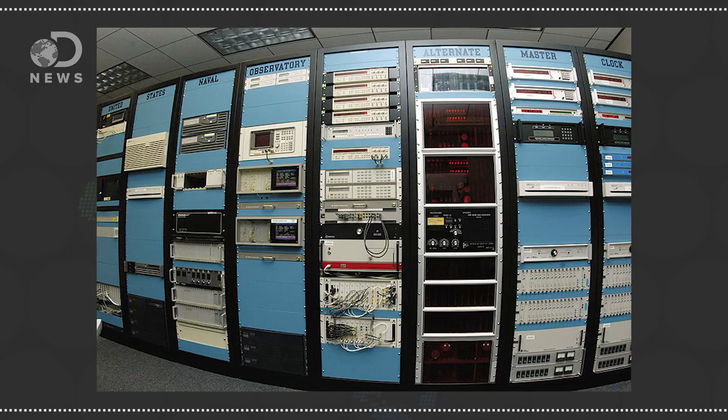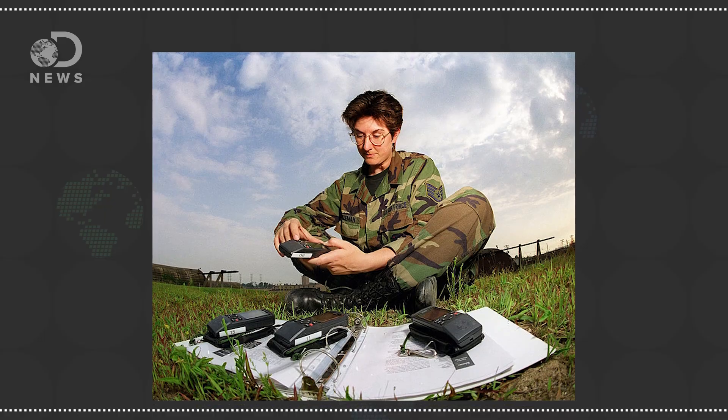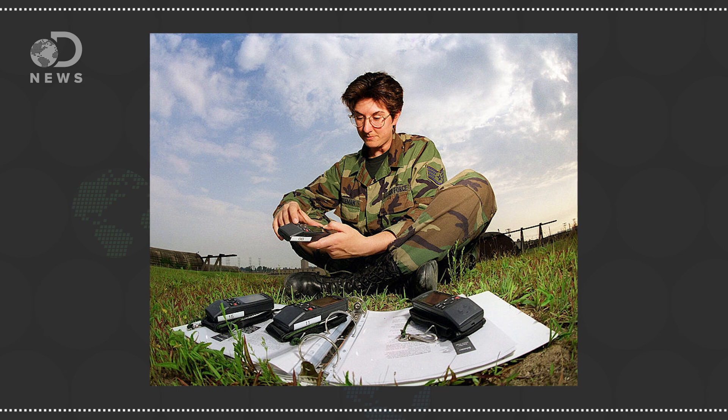The Global Positioning System is a network of around 30 satellites, a receiver, and a super accurate clock, all pulled together with math. The system was created in the 1980s for the military, but they opened it up for civilian use, and it has changed how we find directions, connect with each other, and of course, find pizza. But how it works requires a ton of incredible science.